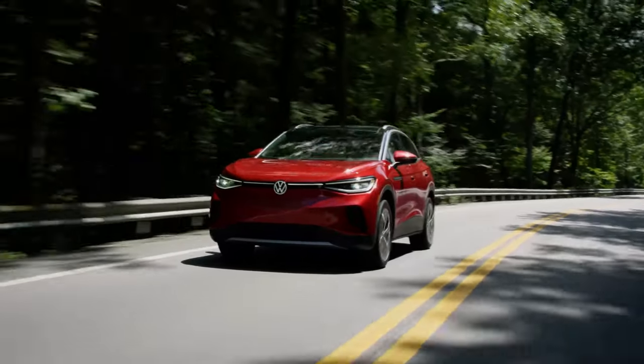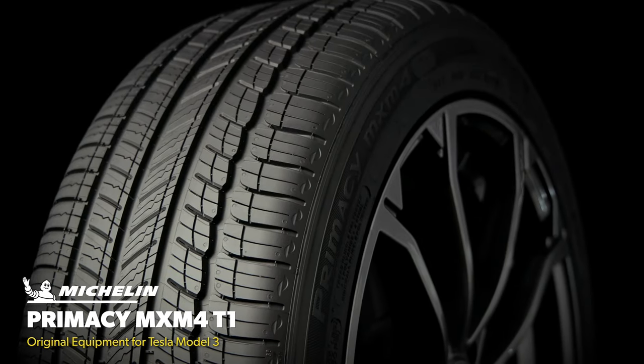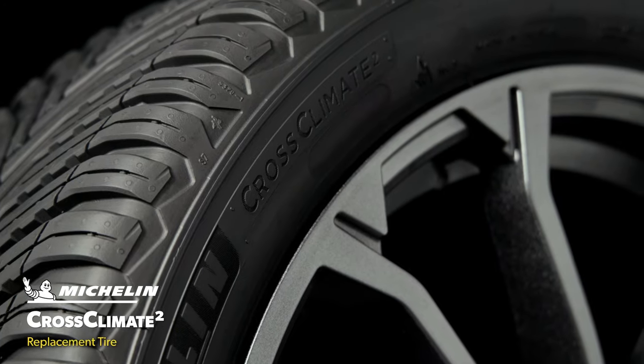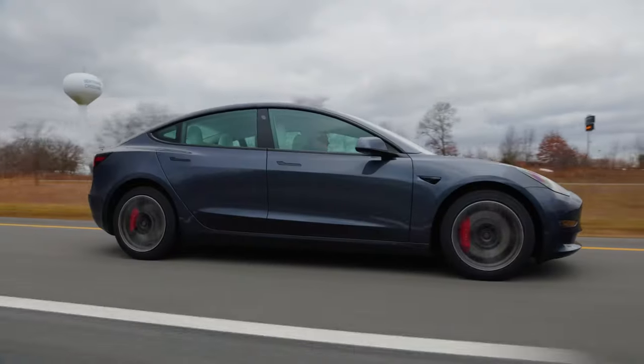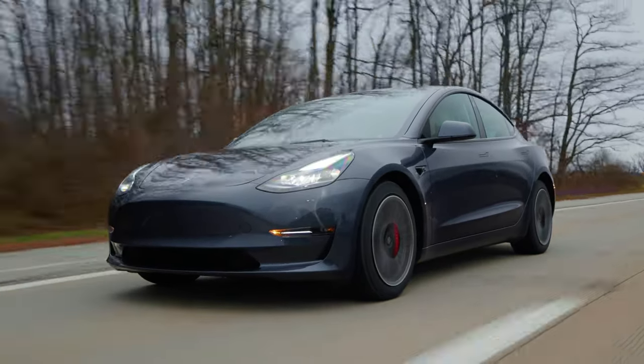To find out the answers to some of the questions surrounding EV tires, we compared the original equipment Michelin Primacy MXM4 tires for a Tesla Model 3 to the very popular replacement market Michelin Cross Climate 2. We put both tires through our normal round of testing and added a real-world range evaluation to determine each tire's impact on vehicle range.